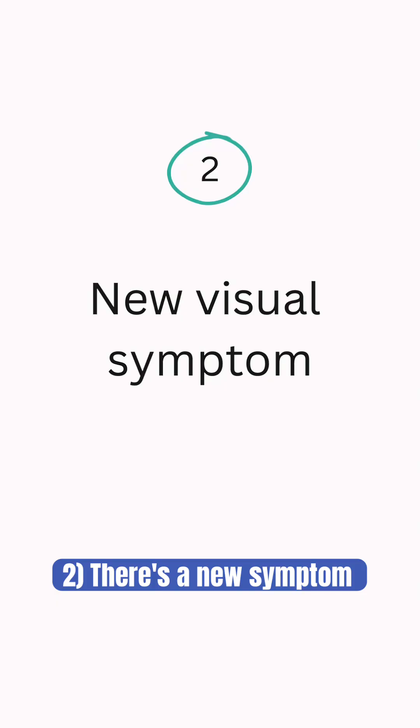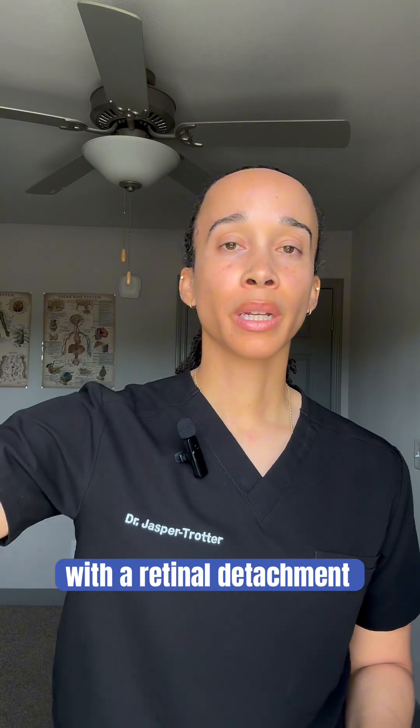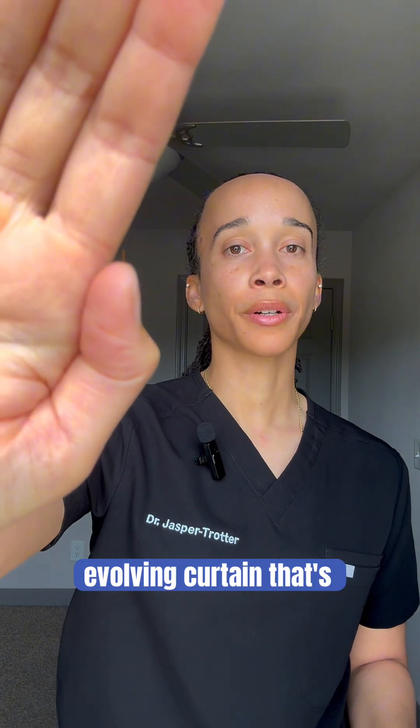Number two: there's a new symptom, like flashes of light or a change in vision. It could be blurry vision, a decline in vision, or a curtain or veil blocking part of the vision — that's concerning for a possible retinal detachment. With a retinal detachment, the retina is detached and it's like this evolving curtain that's closing in on your vision.